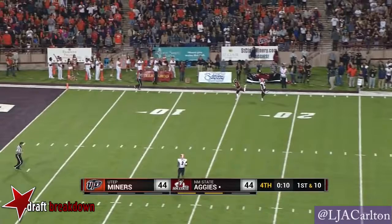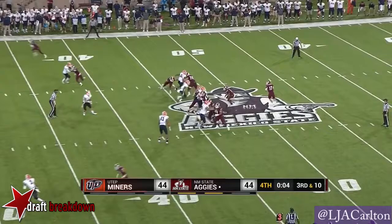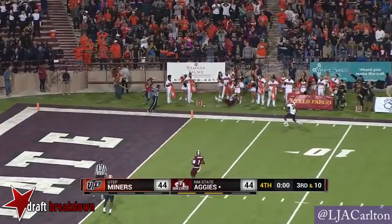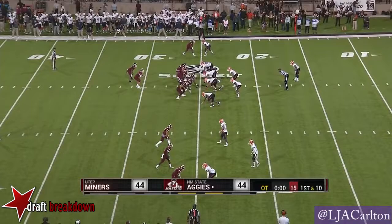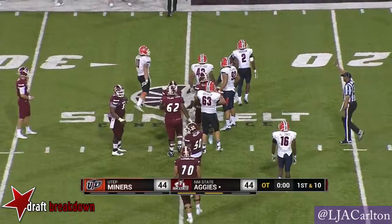Rodgers goes deep and he overthrows. See if they bring any more pressure. They bring six. Rodgers just throws it up, looking for something down there. It is caught out of bounds by Taylor. I'll explain the rules to you of overtime as we go. The give is to Larry Rose, who is dropped for a loss of a yard.